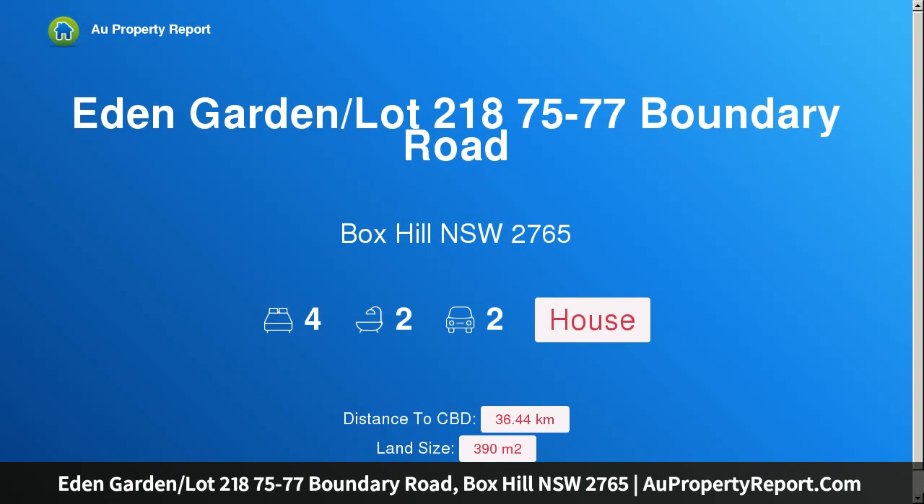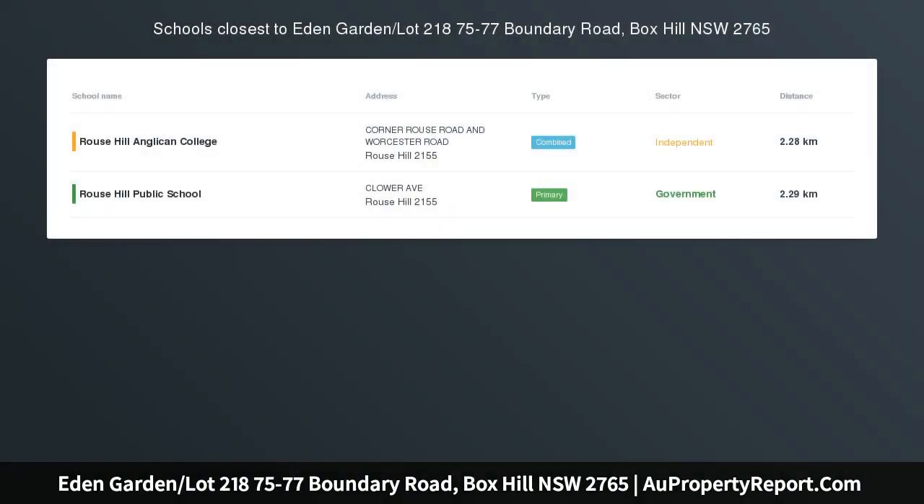Hi, I am glad to introduce property Eden Garden, lot 218, 7577 Boundary Road, Box Hill, New South Wales, 2765, Eden Garden.